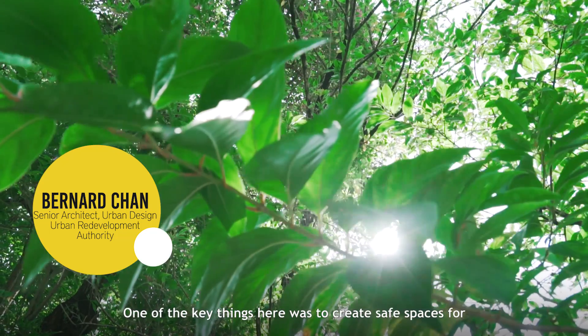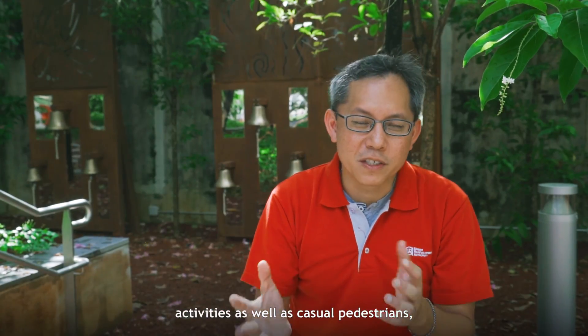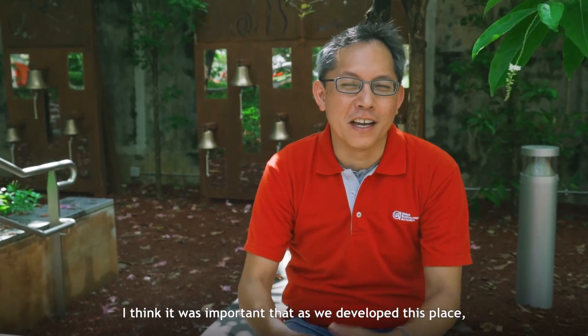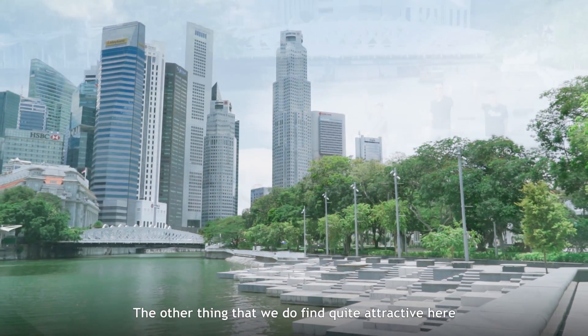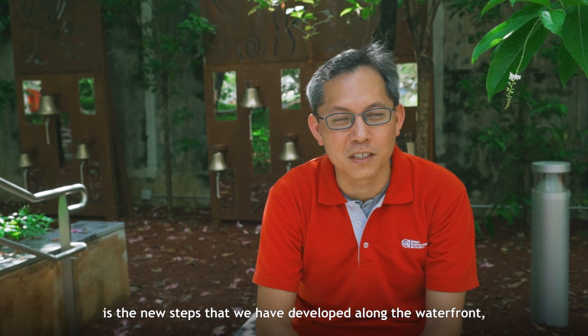Welcome to the Civic District. One of the key things here was to create safe spaces for activities as well as these casual projects — you just enjoy the place. It was important that as we develop this place, families and children are accounted for within the plans. One of the things we find quite attractive here is the new steps that we have developed along the waterfront.